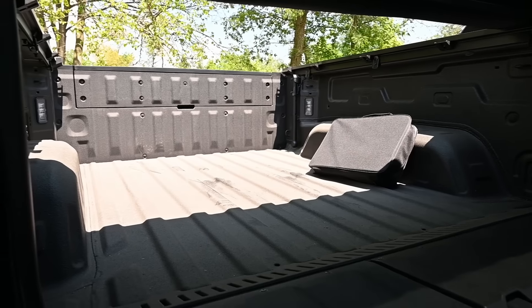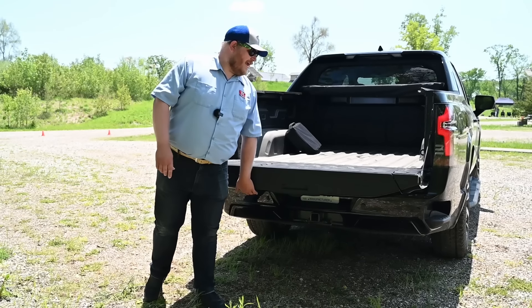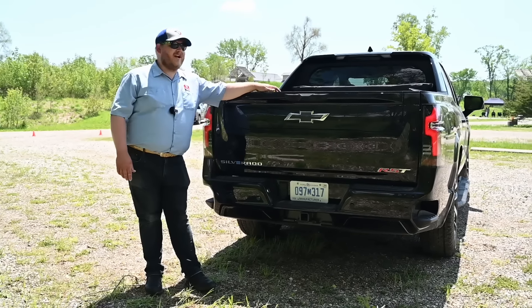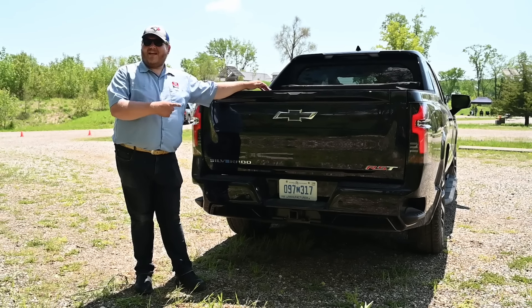The 10 foot 10 number is load stop to load stop, so if you use that mid-gate you can really haul some long things with your Silverado EV. There's also quite a bit of power in the bed — three plugs, one of which is a 240-volt plug that can put out up to 7.2 kilowatts. So you can run a welder off the 240 in the back of your truck. There's also a plug up front in what Chevy calls the E-trunk, plus plugs in the cab, so you can access power from all around this truck.